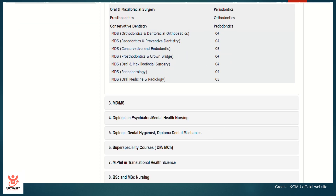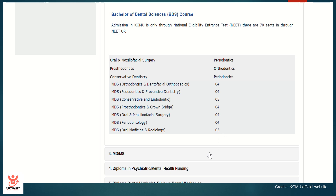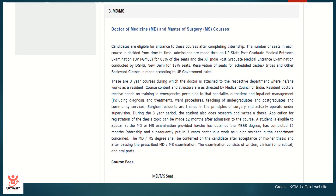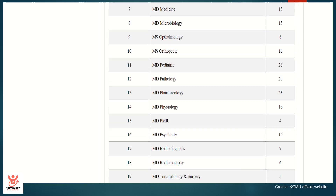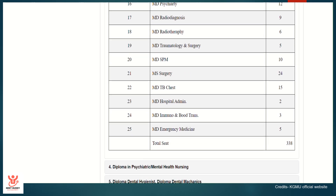For BDS, there are 70 seats that are filled through NEET-UP. And for MD/MS, you can see the subjects that are provided as I'm scrolling down through the official website of KGMU.